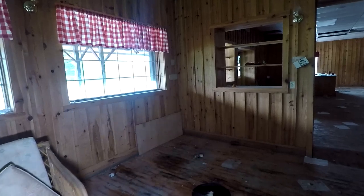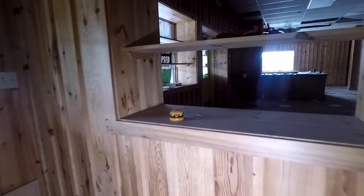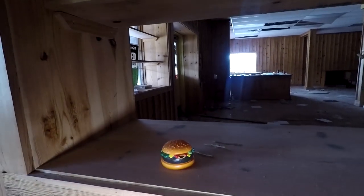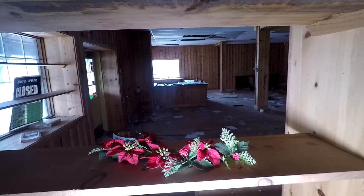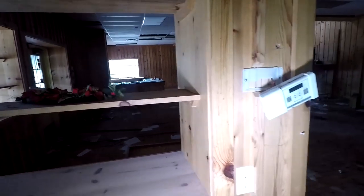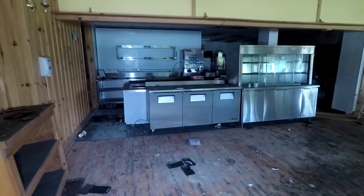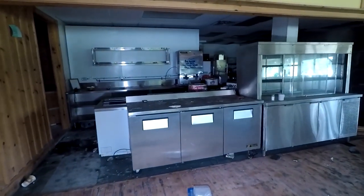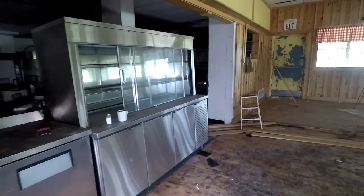You can probably hear a lot of cars in the background — it is on a fairly busy highway. Oh look guys, I found some food, a burger. Here's some more Christmas decorations, so this tells me it's definitely been abandoned since sometime around Christmas. Look at this — the kitchen is so sweet, all this stainless steel, that's worth big bucks.